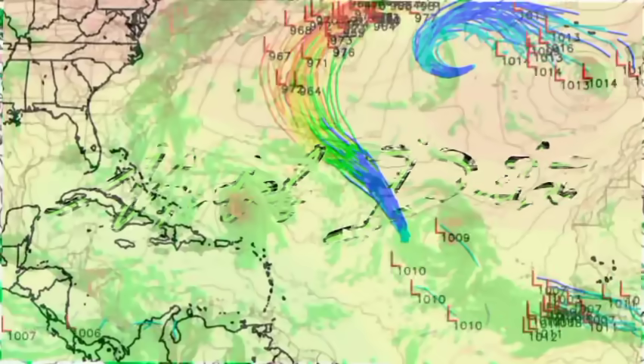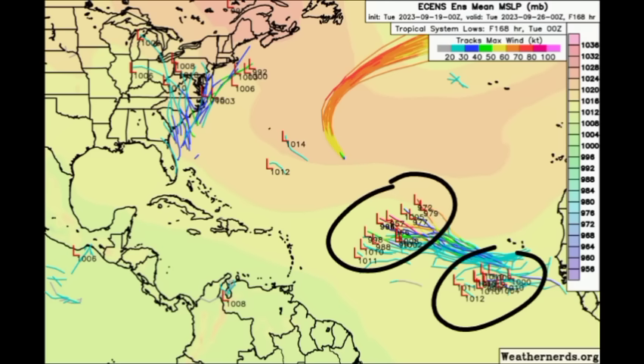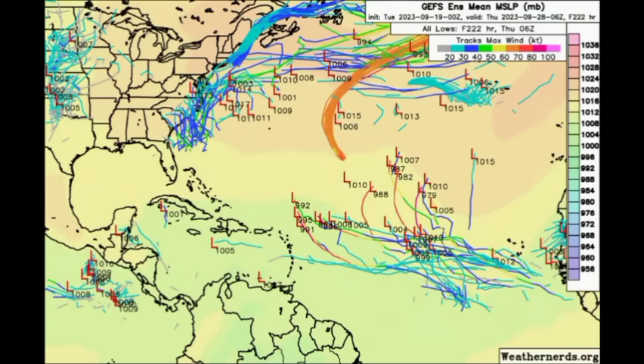Let's look at some model data, starting with the Euro. This goes out to next Tuesday and we can see two clusters out there in the main development region — that tropical wave expected and something else coming behind it. We could see multiple tropical waves out there attempting to get themselves together. Heading to Thursday of next week, we're seeing this curve up to the north expected by most ensemble tracks, and then there's the next cluster for that next tropical wave looking quite interesting.